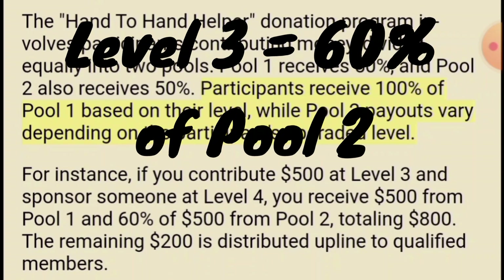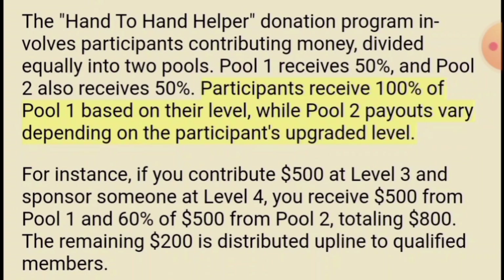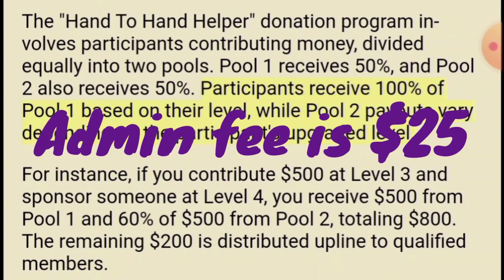When somebody's at level three they get 60% of pool two, because the percentage goes up 20% every level — 20, 40, 60. So at level three you get 60% of pool two. 60% of $500 is $300. They get all of pool one which is $500, plus 60% of pool two which is $300, so they get $800 when they sign up somebody at the thousand dollar level. Every level goes up 20%, so when somebody gets to the $2,000 level they get 100% of pool two and 100% of pool one. The admin just gets the $25 admin fee.